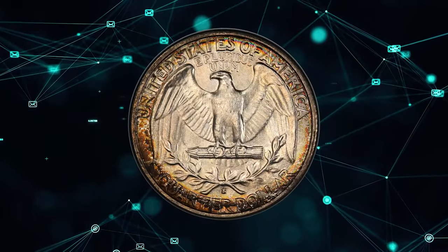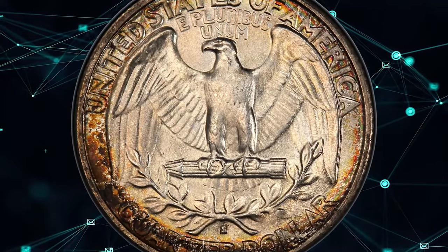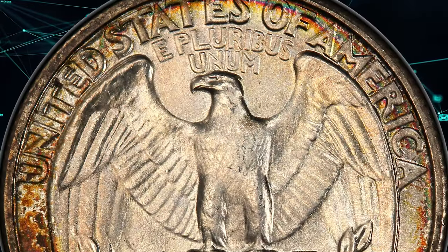Yes, the 1932 D is more challenging in high grades, but this San Francisco Quarter claims the lowest mintage in the set — 408,000 coins — and is nearly as rare in upper Mint State levels as its Denver counterpart.